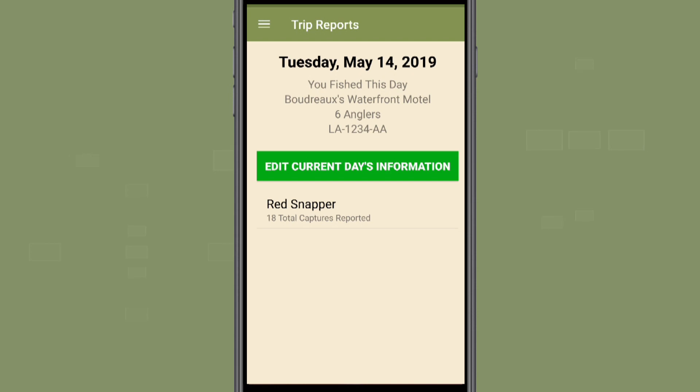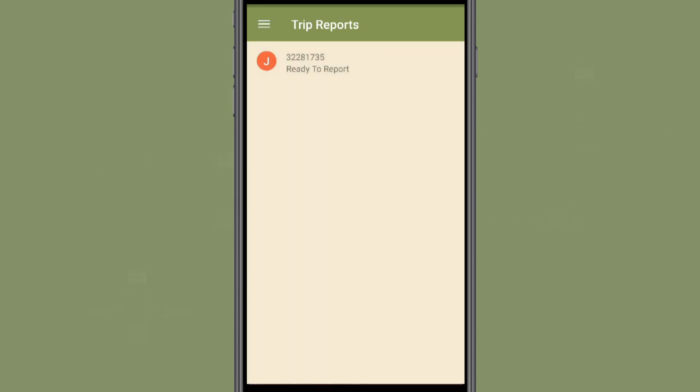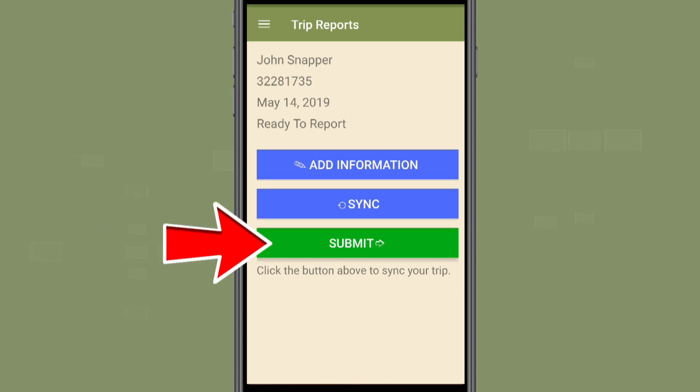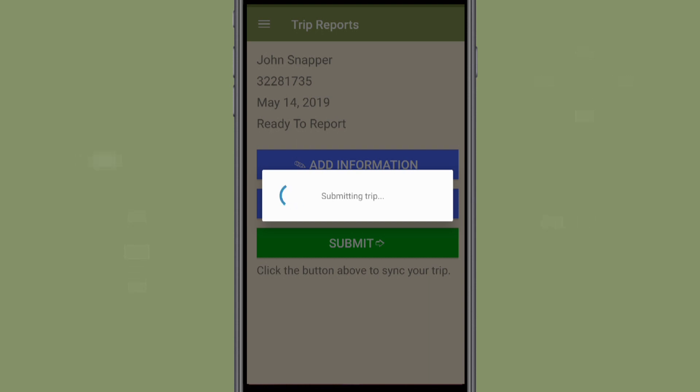Please review the information for errors or omissions. If there are no changes, you are ready to sync your entry and submit the report. Select the drop-down menu at the top left and select Trip Reports. Select the trip you are submitting and then the blue Sync button. This will sync the information you've entered to your account and prepare it for submission to LDWF. Once synced, you will see a green Submit button. If there are no other changes, press Submit. After pressing the Submit button, you will receive a final prompt to confirm that you are ready to submit your report. If there are no further changes, press Yes, and your report will submit electronically.